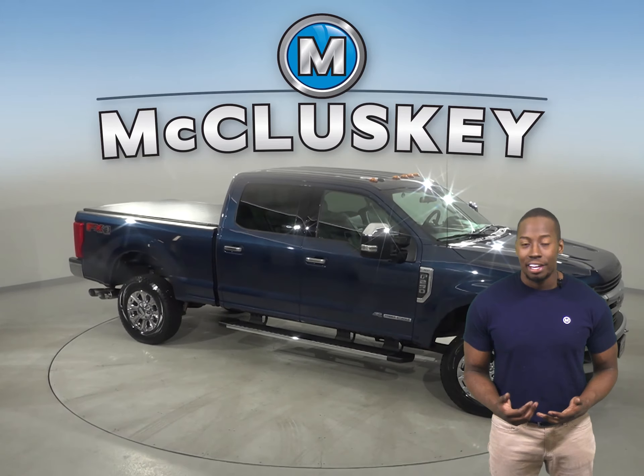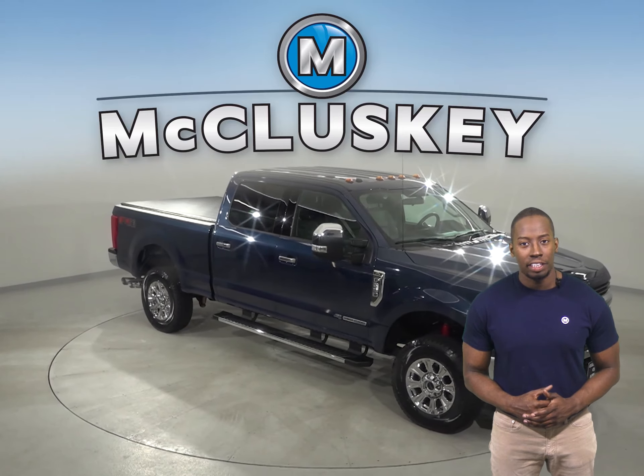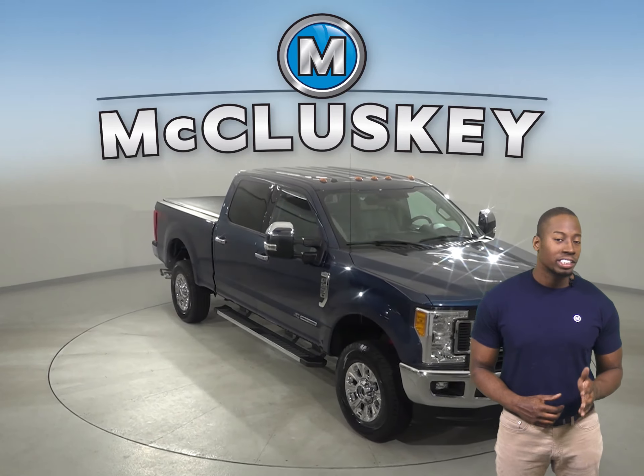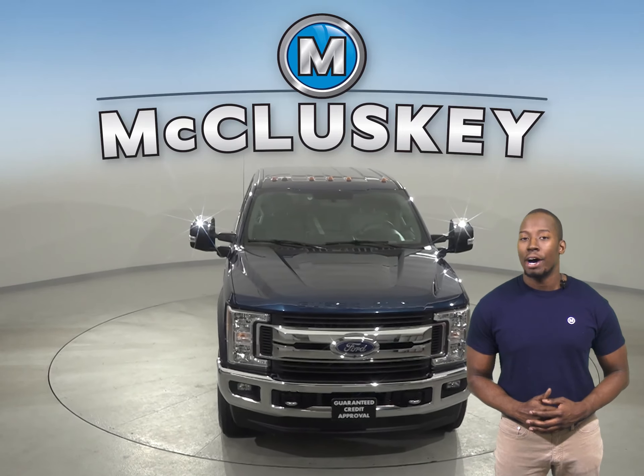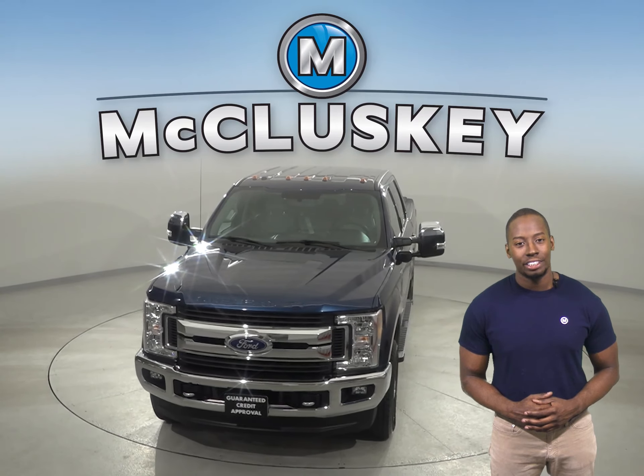Underneath the hood, there is a PowerStroke 6.7L V8 engine with a torque-shift 6-speed automatic transmission. Take this vehicle out on a free 48-hour test drive today.